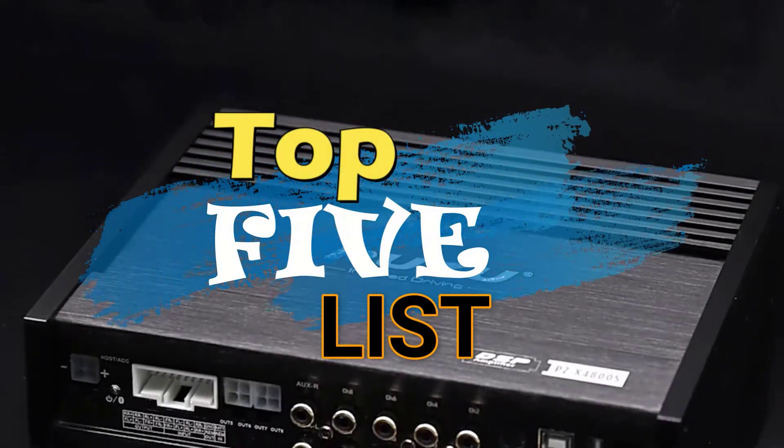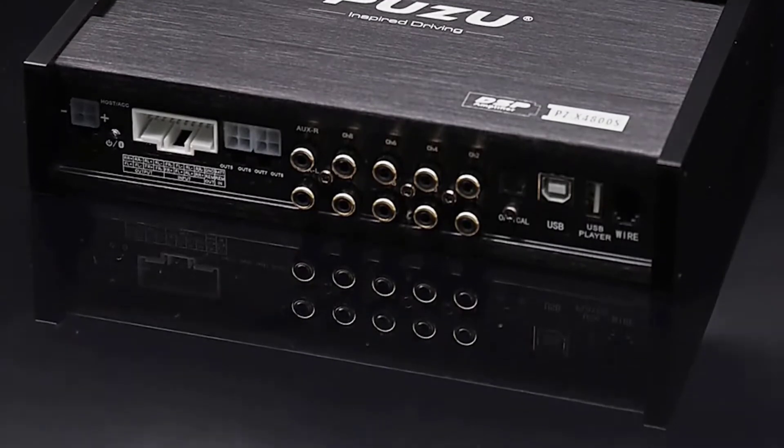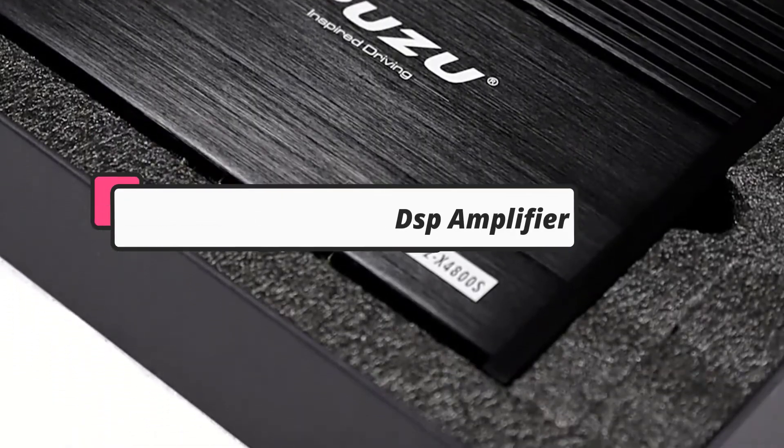Hey guys, welcome to the top 5 list channel. Are you looking for the best car audio DSP amplifier? In this video, I will show you the top 5 best car audio DSP amplifiers to buy right now within your budget.